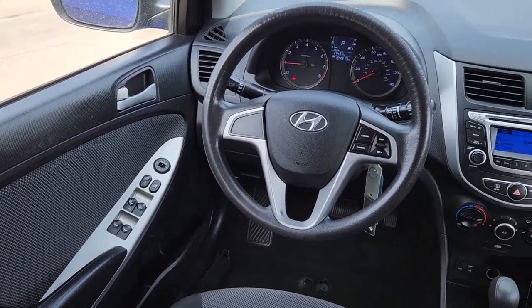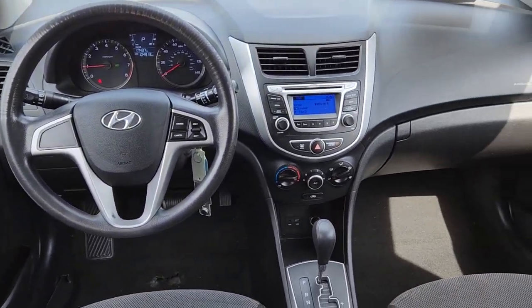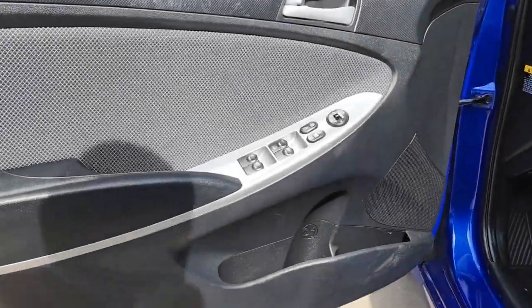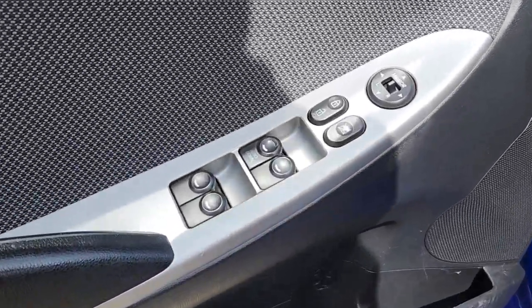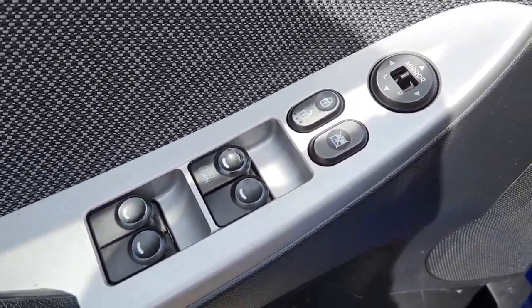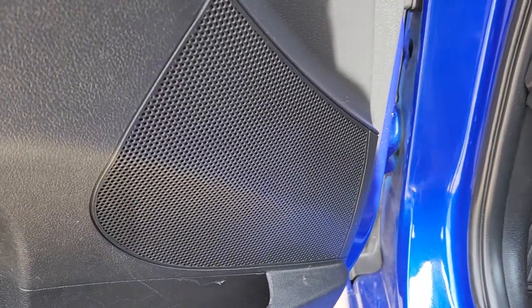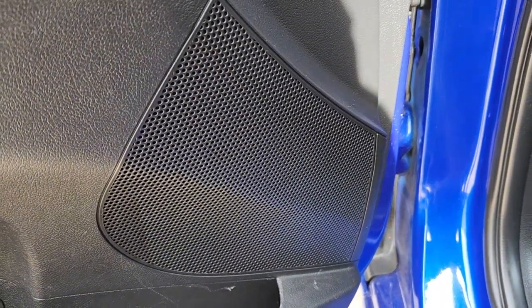These are just some of the great options this vehicle comes with: keyless entry, heated mirrors, satellite radio, steering wheel audio controls, alarm, electronic stability control, traction control, passenger vanity mirror, tire pressure monitoring system, and MP3 player.